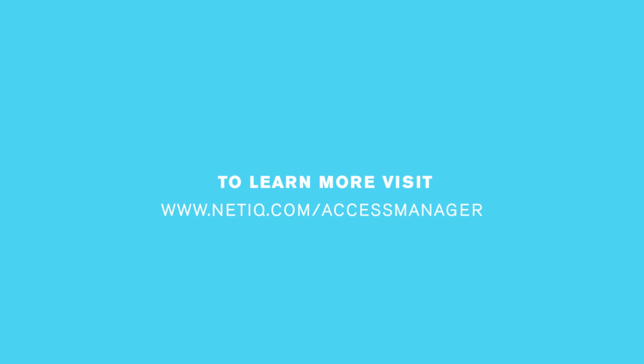To learn more, visit www.netiq.com/AccessManager.